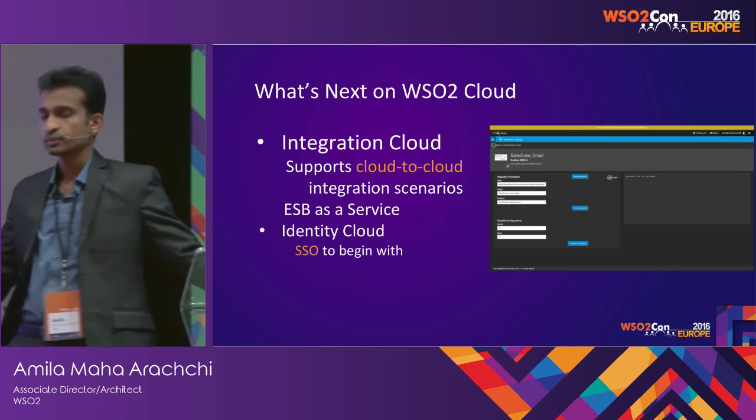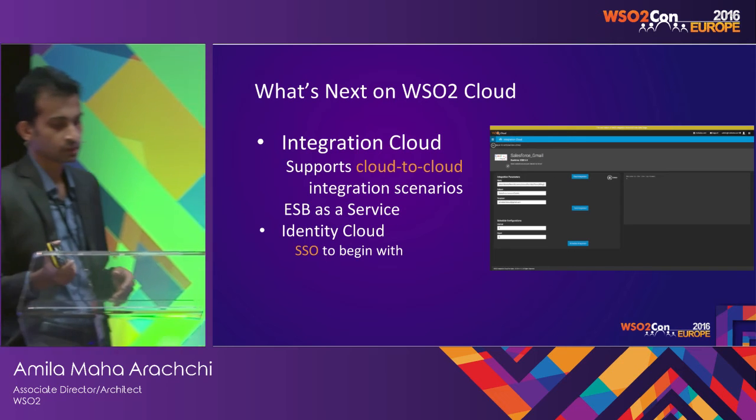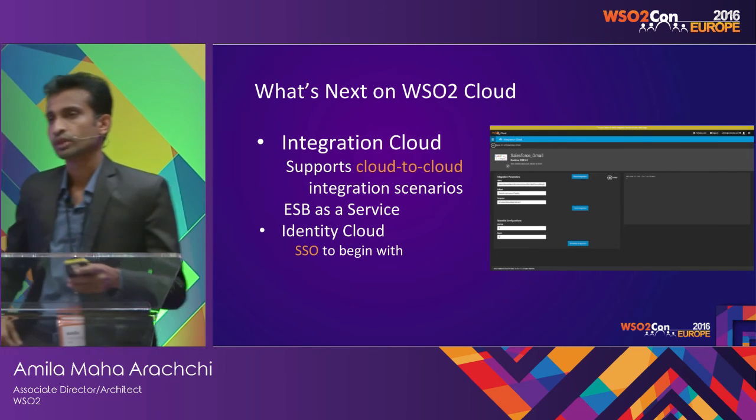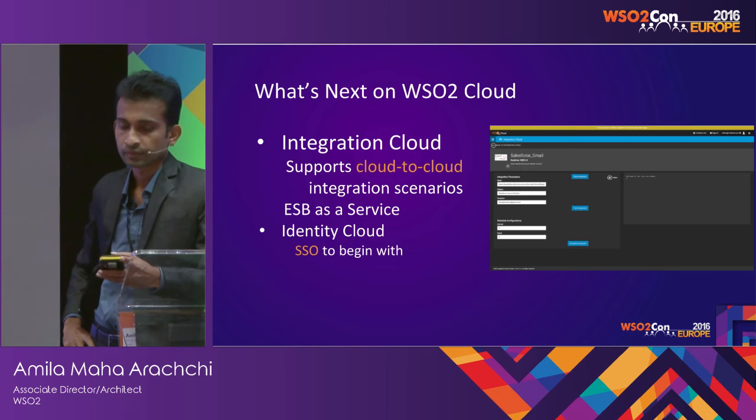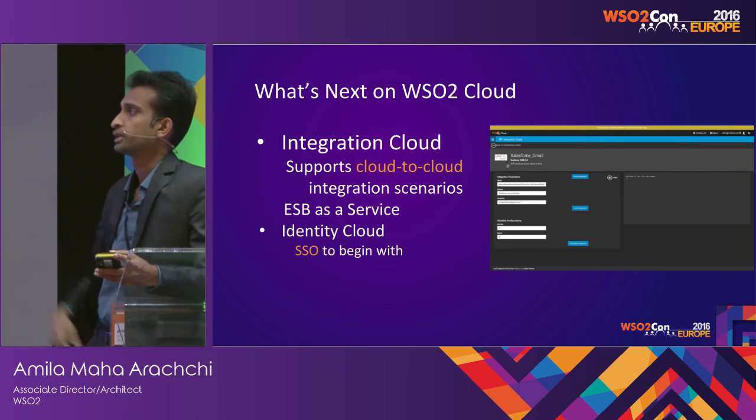The idea is to provide all ESB-as-a-service features. For example, in the near future you will be able to host a proxy service which connects to one of your backends and do some transformation using the Integration Cloud.